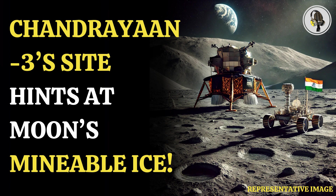Statio Shiv Shakti is a sunward-facing slope where temperatures can go as high as 82 degrees Celsius and plummet to -168.15 degrees Celsius. However, only a meter away, the terrain faced the pole, where the temperature reached a high of just 59 degrees Celsius.